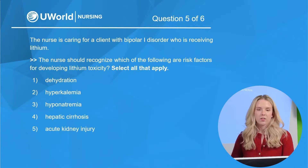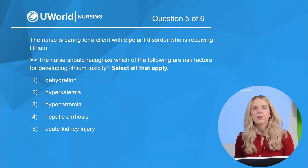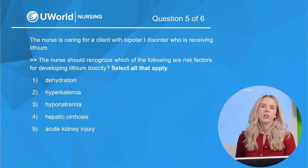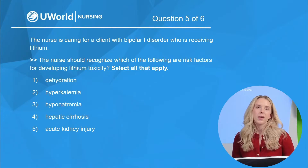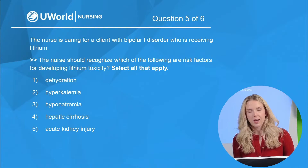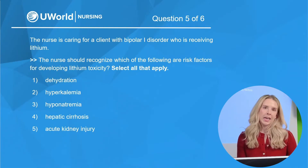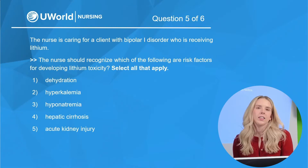Question five. The nurse is caring for a client with bipolar one disorder who is receiving lithium. The nurse should recognize which of the following as risk factors for developing lithium toxicity — select all that apply. Options: dehydration, hyperkalemia, hyponatremia, hepatic cirrhosis, and AKI or acute kidney injury.